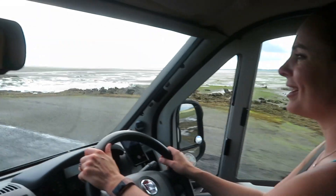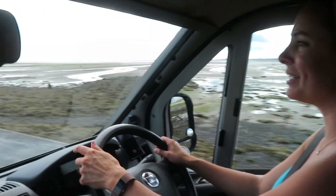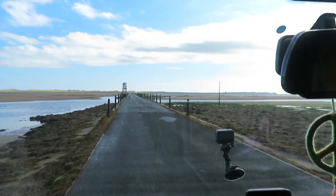So here we go. Wow — we're driving over the road that's usually covered in sea. It's got seaweed on it. Over to Holy Island. Wow.